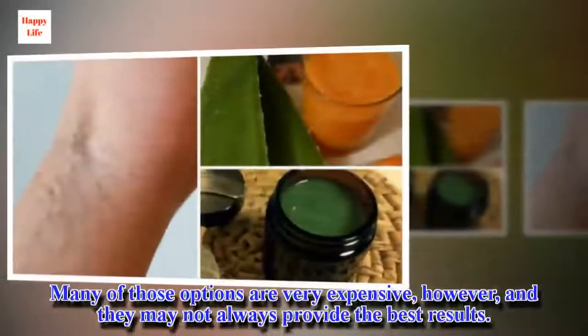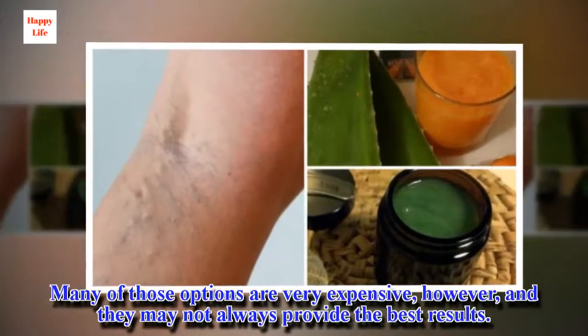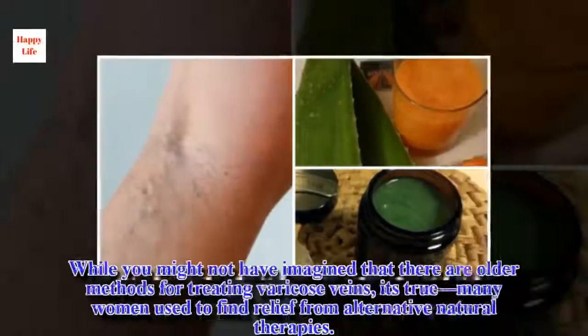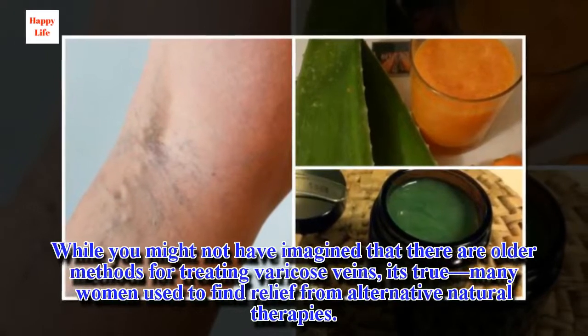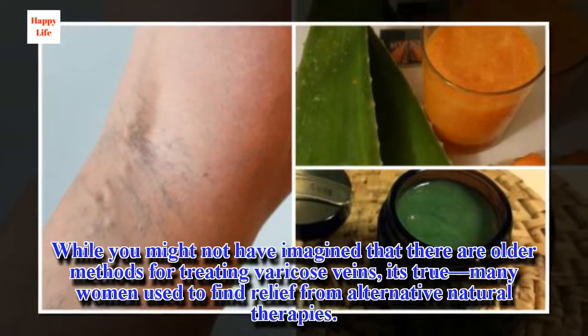Many of those options are very expensive, however, and they may not always provide the best results. While you might not have imagined that there are older methods for treating varicose veins, it's true many women used to find relief from alternative natural therapies.